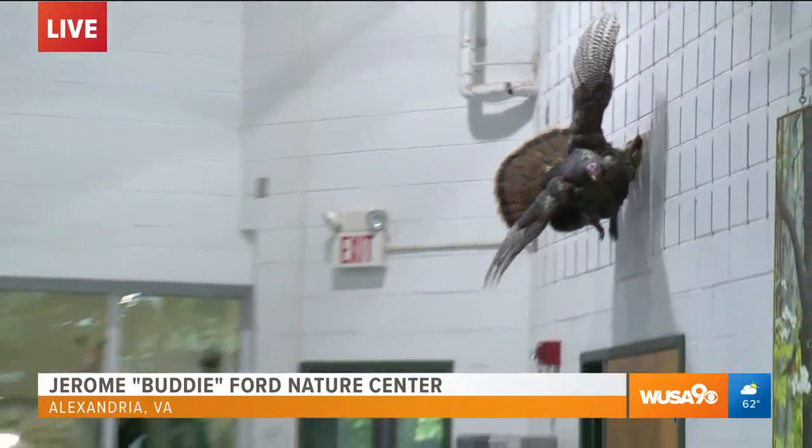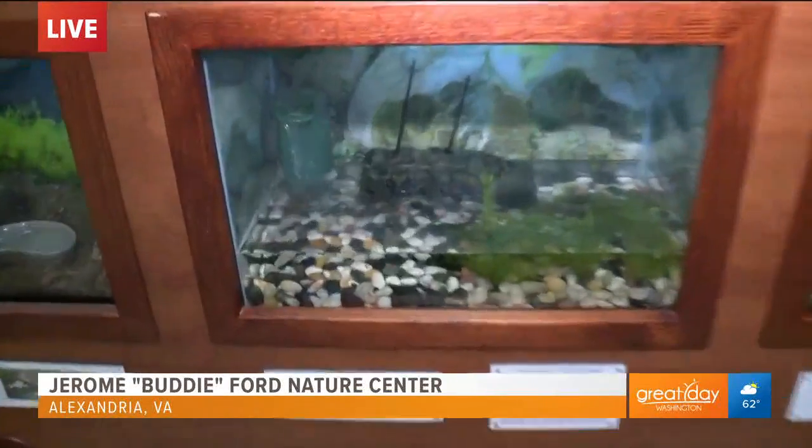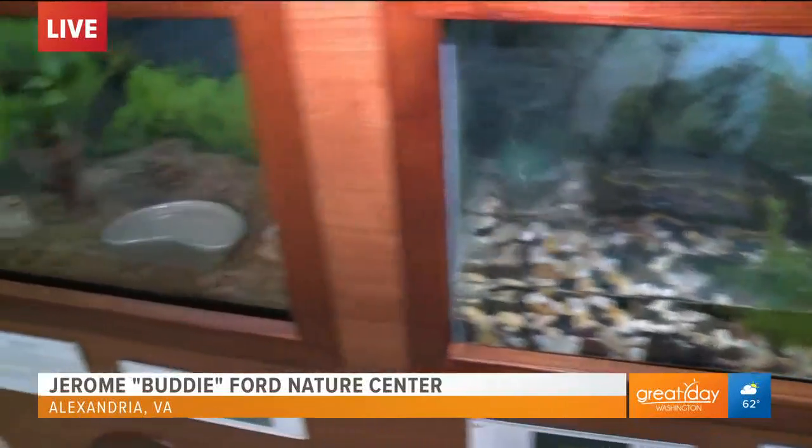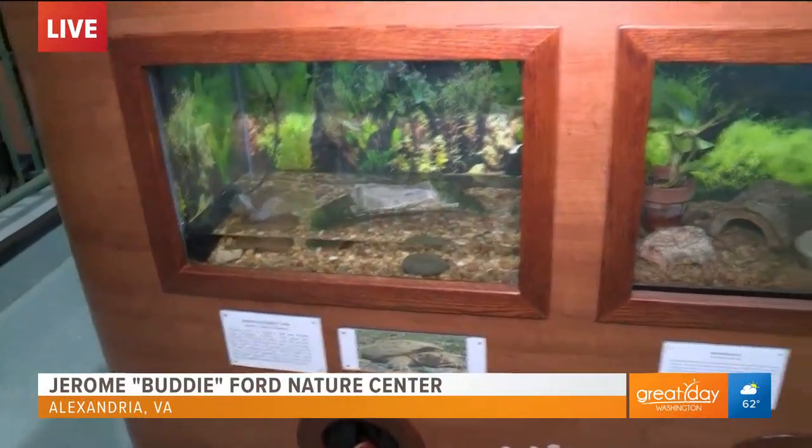People can come here — it is free of charge. You can come and see a lot of the animals up close. The staff is always here to help out, and guys, the nice thing is it is free. So you need to come out here.